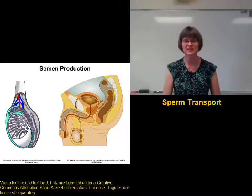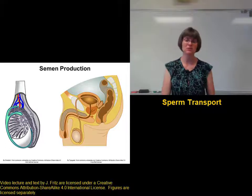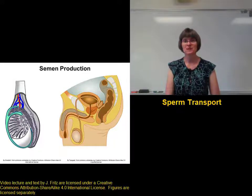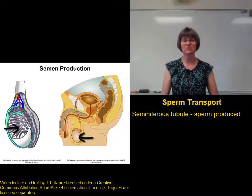The sperm are produced in the testes, but they have a long way to go to actually get where they function in the female reproductive tract. So let's take a look at the structures that are involved in the production of semen. We start in the seminiferous tubules, where the sperm are actually made.